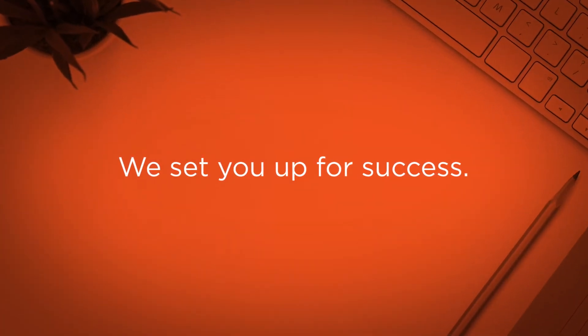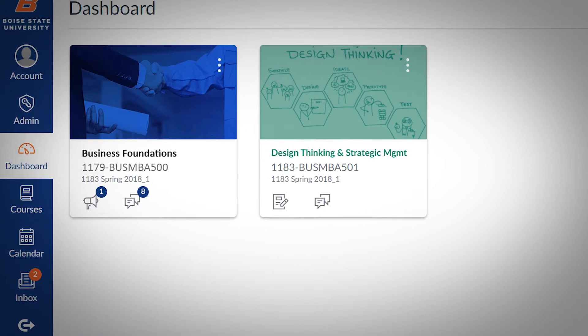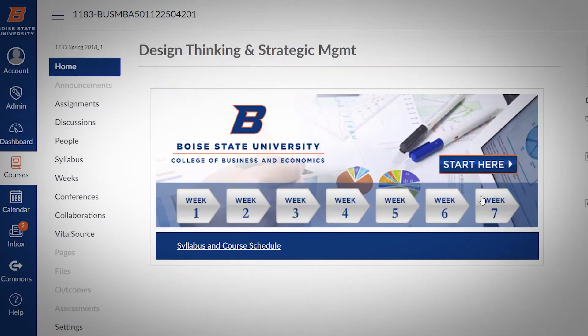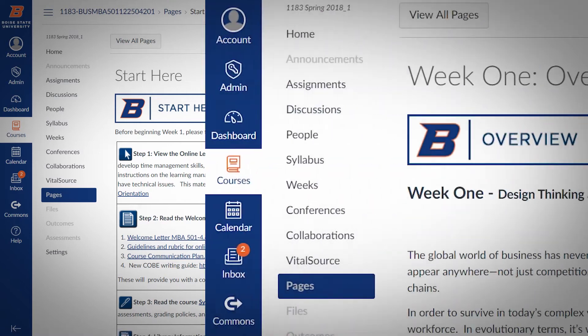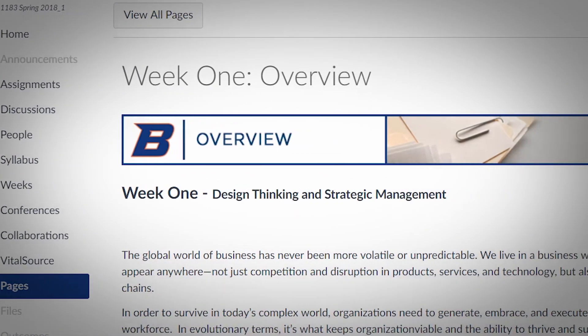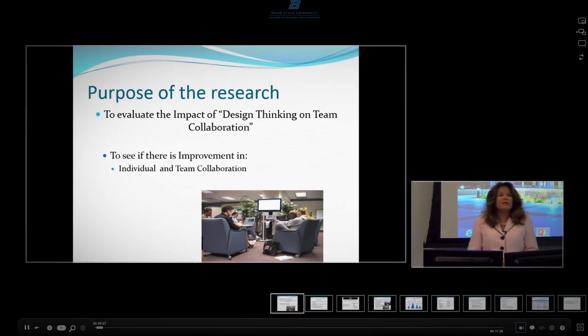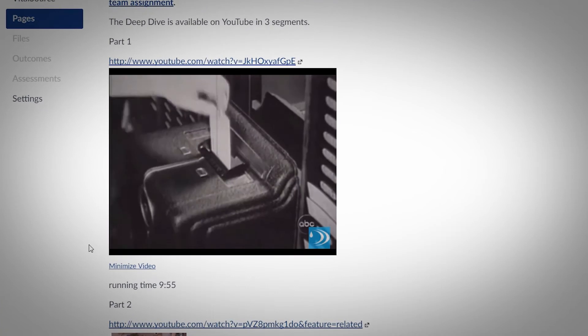We start at Boise State with two classes. There's a one-credit business foundations class, and the other class in our start is the design thinking class. We think that's important because it's where you start any business — you have to start thinking about the customer. Design thinking gives you some basic business strategy, but more importantly, teaches you to focus your business around the needs of the customer.